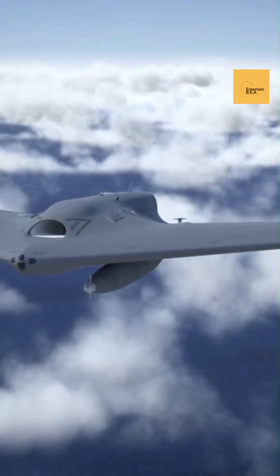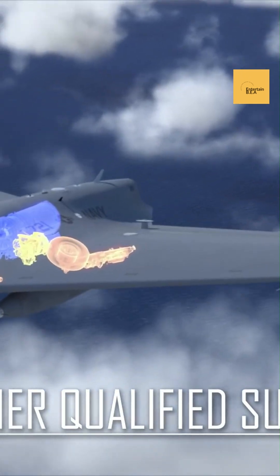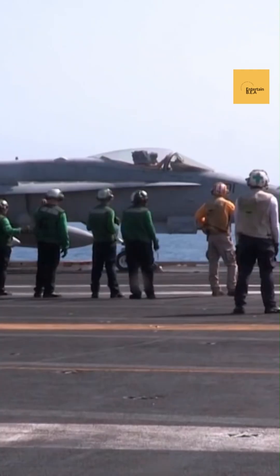These features minimize its radar signature, making it incredibly difficult for enemy radar systems to detect. The tanker's design is likely optimized for low observability, featuring smooth, rounded contours and internal weapons bays.